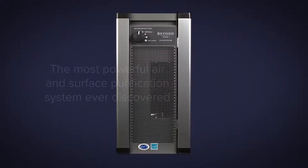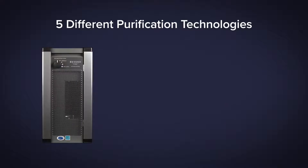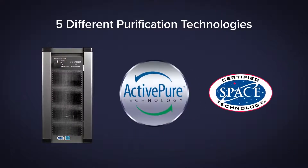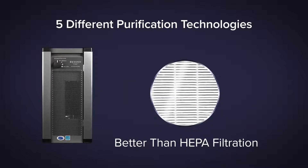The Beyond Guardian Air cleans up to 2,000 square feet and features five different purification technologies: ActivePure, a certified space technology better than HEPA filtration,